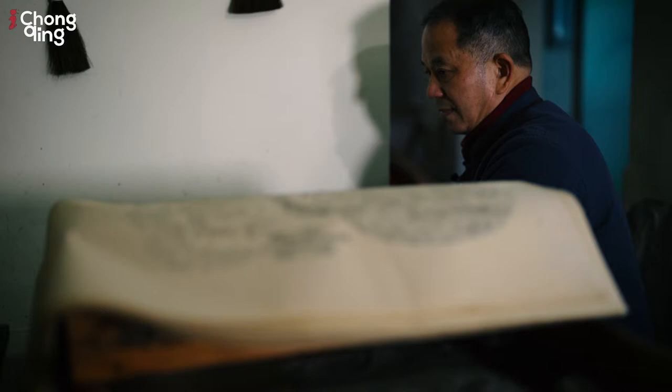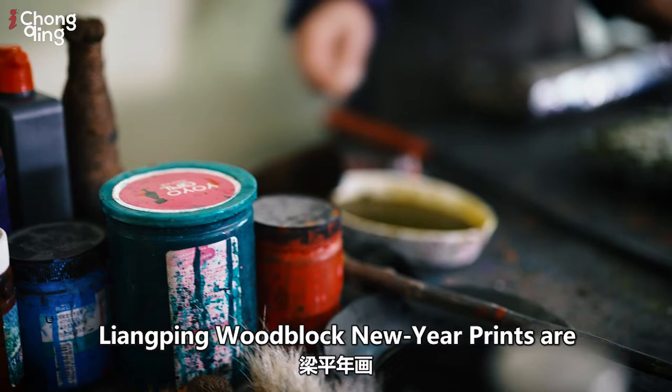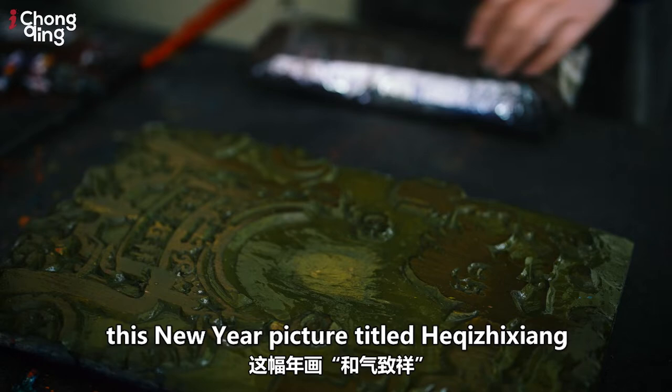Different from other overprinted New Year pictures, Liangping Woodblock New Year prints are colored with water-based pigment. In addition to overprinted layers, the colors in the picture are not hand-painted, but are overprinted layer by layer using wood blocks. Thanks to this unique technique similar to modern printing, Liangping Woodblock New Year prints stand out from Chinese folk New Year pictures.